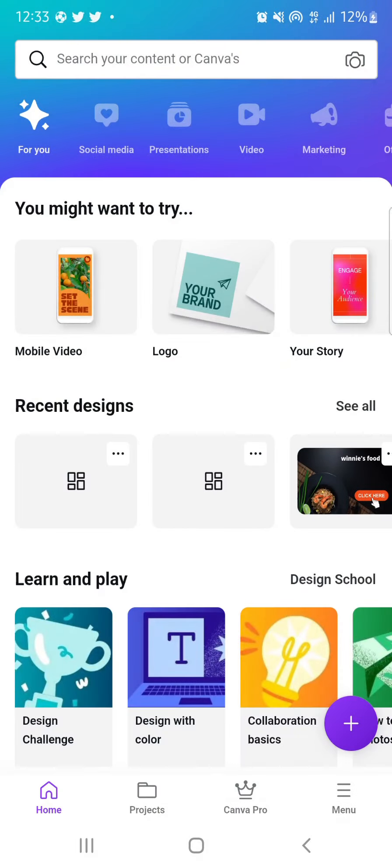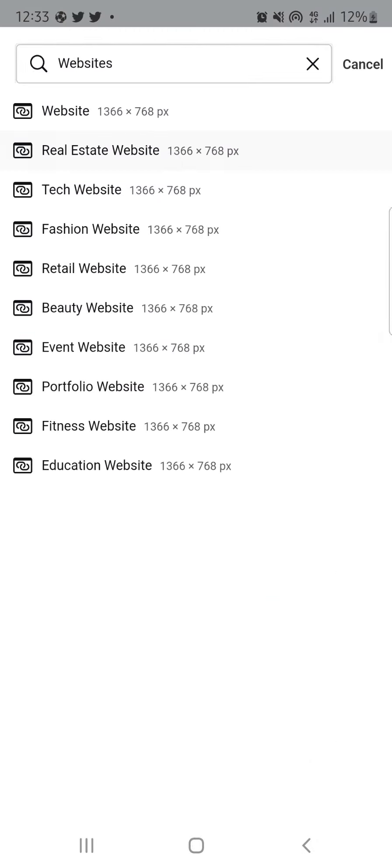I'll be doing real estate, so I'll click on real estate and wait for it to load. These are the workspace pages — this is where you're going to design your website.